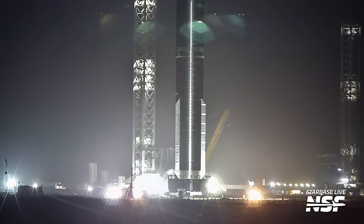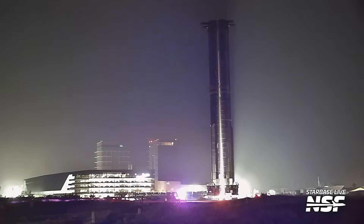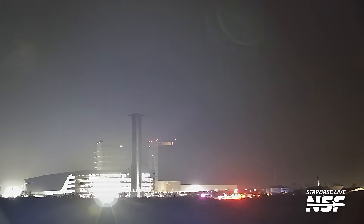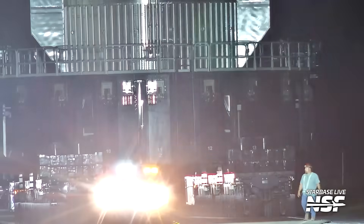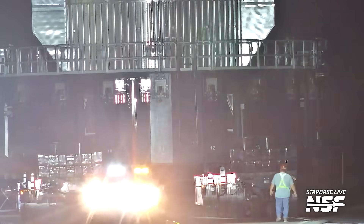Here's Booster 16 rolling back to the production site. If you didn't watch the last summary video, there's some excellent static fire footage in that one, so be sure to check it out. The static fire looked good, so Booster 16 headed back to the production site where it'll get its hot stage ring ahead of launch.